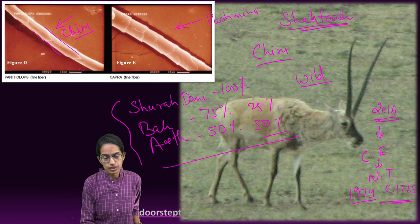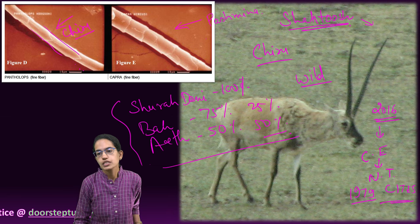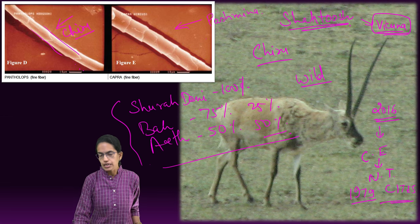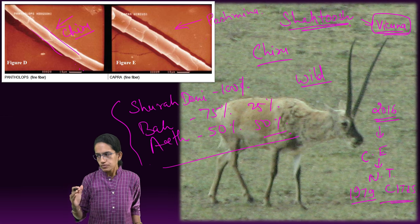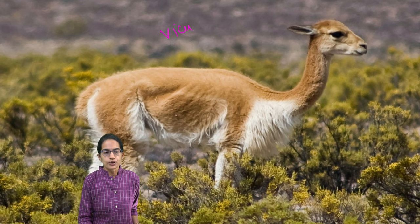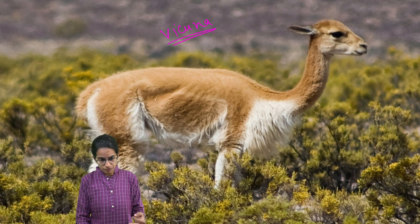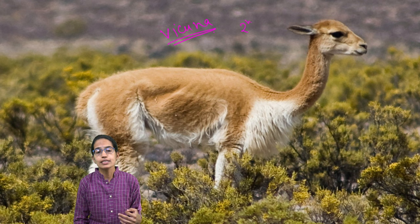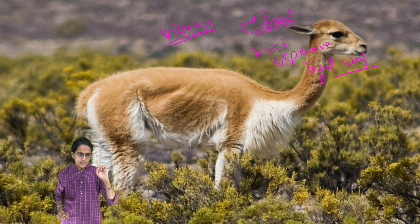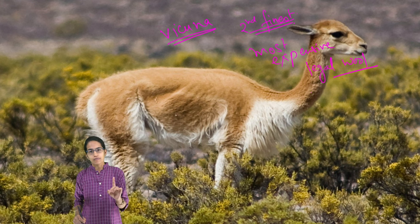The next important wool after Shahatush is Vikuna. Vikuna wool is not commonly seen in India; it is obtained from South America. Shahatush is considered the finest wool, while Vikuna is the second finest. However, Vikuna is the most expensive legal wool, because Shahatush is considered illegal — its trading has been banned under the CITES Agreement of 1979.